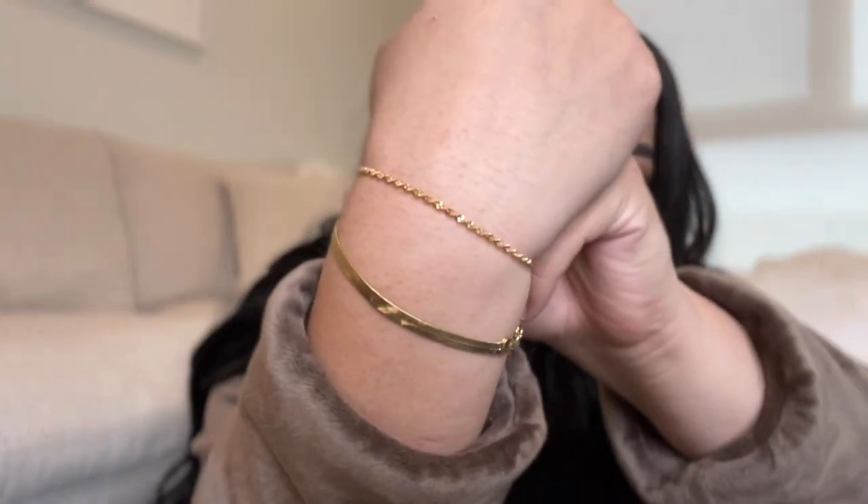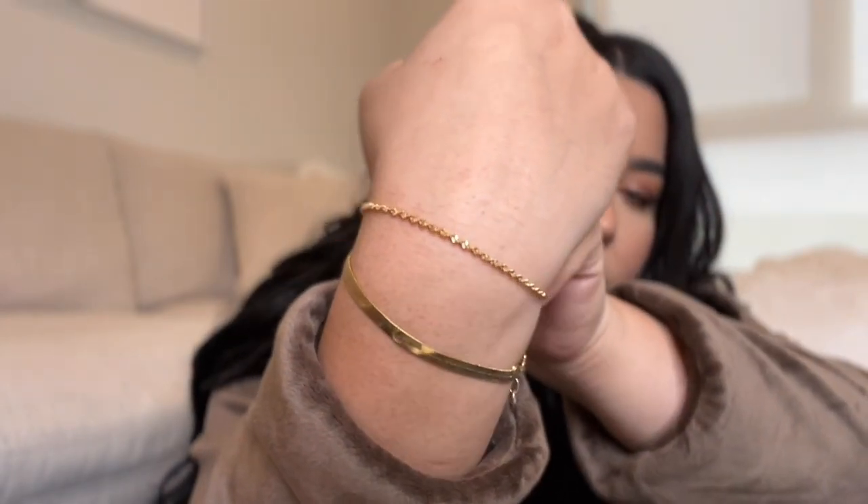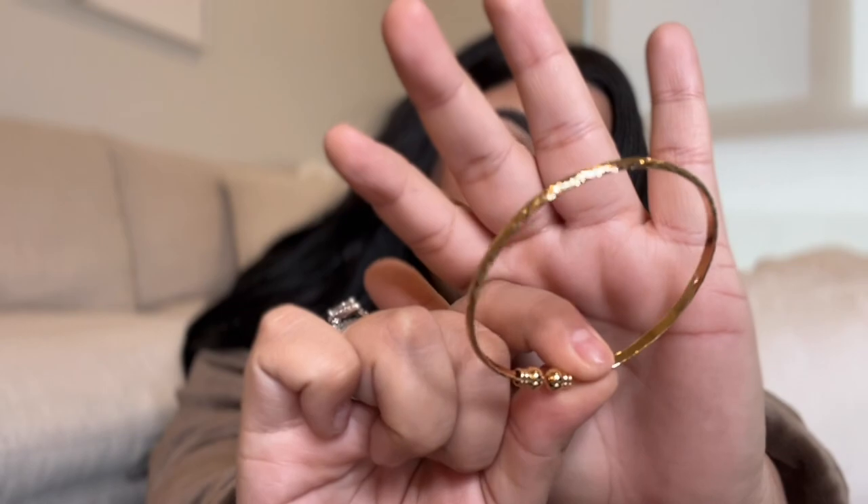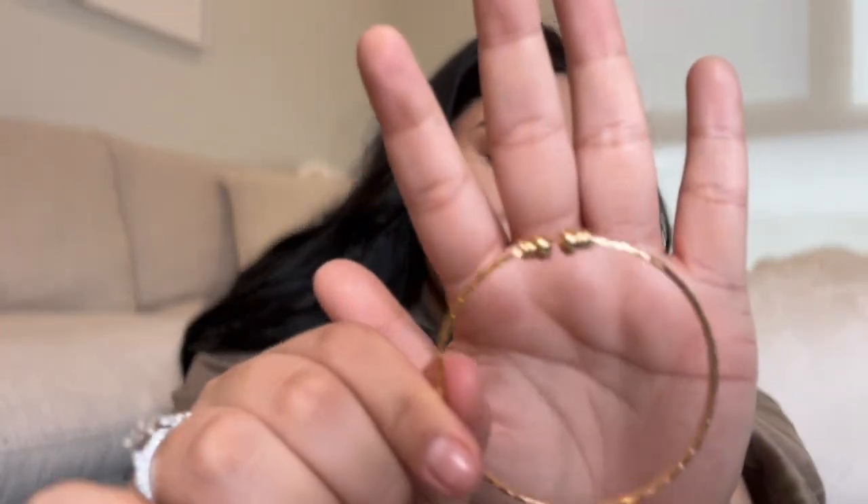I also got this twisted bracelet — really pretty. I'm comparing it to a Miranda Frye bracelet which tarnished a little quicker than I'd like, even though they market it as tarnish-resistant. Granted, I wear it every day in the shower. Honestly, I'll probably buy another Miranda Frye one because I love it. The Shein bracelet also came with a bangle — I'm not sure how I feel about it but it's cute.